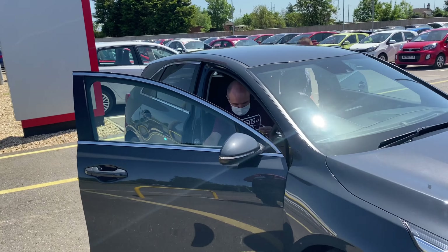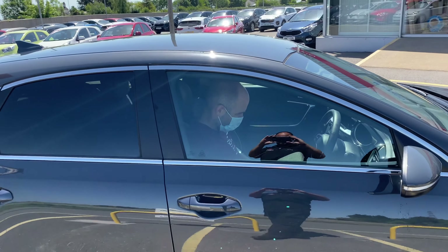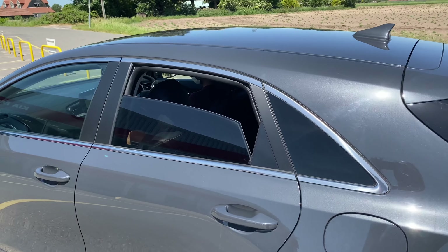We can only accommodate one customer at a time per test drive. During the test drive, a member of staff will sit in the opposite corner of the car with the window slightly down.